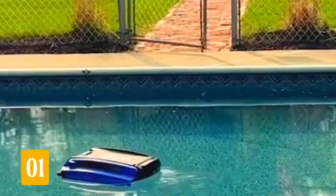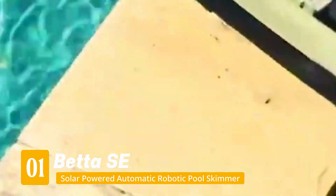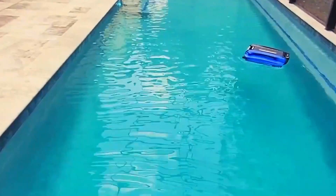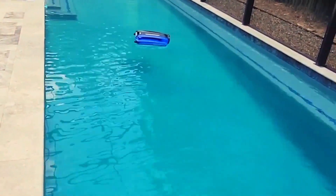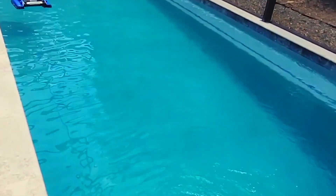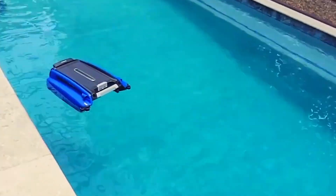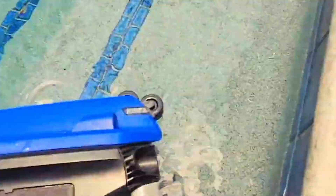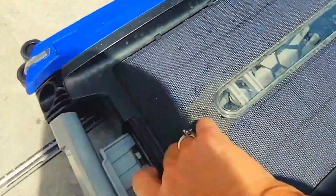Number 1: Beta SE. This one's been a fan favorite for a while and now we know why. The Beta SE is a solar-powered skimmer that looks simple, but once it hits the water, it just doesn't stop. It glides around quietly like it owns the pool, scooping up leaves, bugs, and even fine stuff like pollen. There's no app, no Wi-Fi, no charger — just sun and go. It has a large debris basket and a dual motor setup.